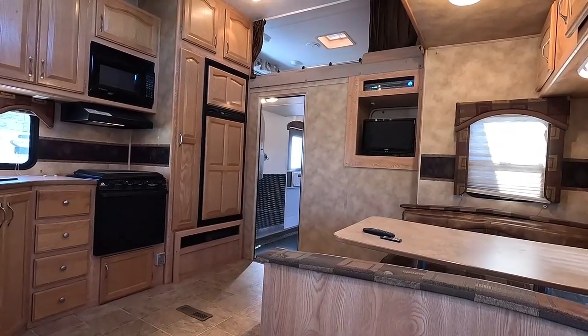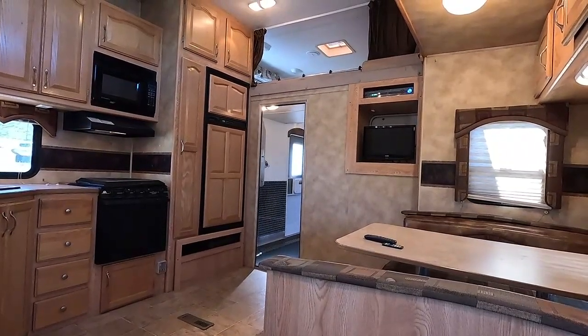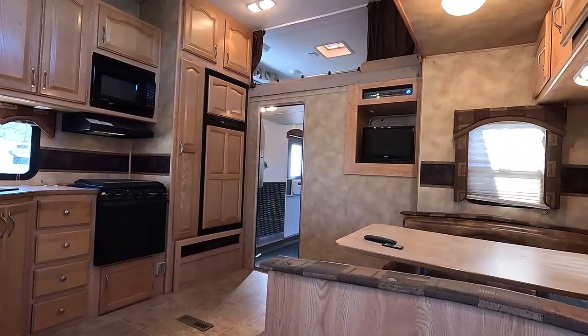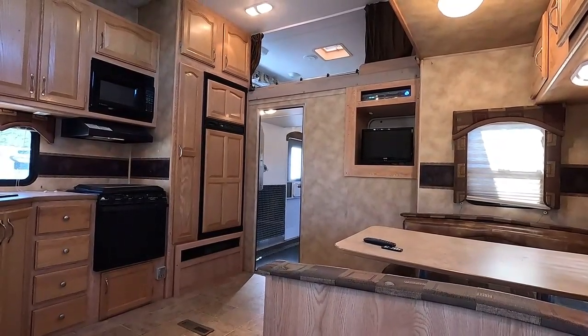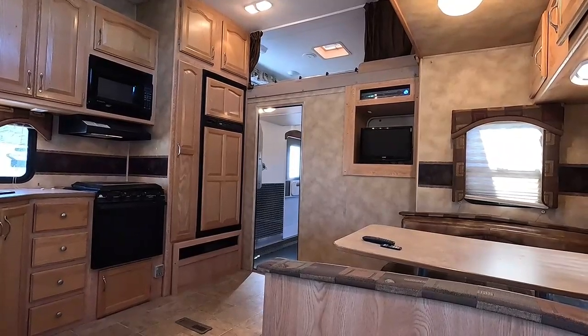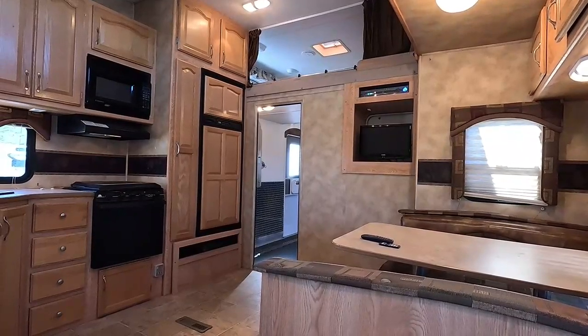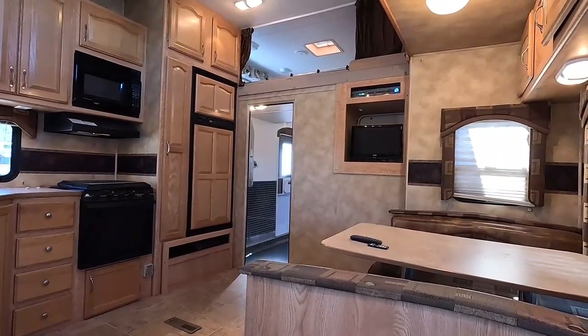I sold one to a competition barbecue chef who made a mobile smokehouse out of it — I guess he put the ramp door down and put the smoker toward the back. He'd need a heck of a ventilation system to keep from smoking up the camper, but he made it work.